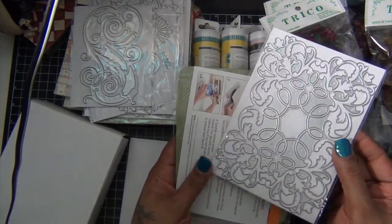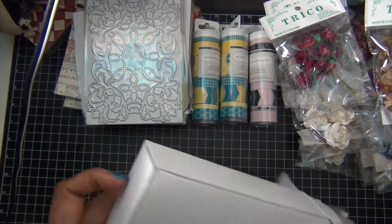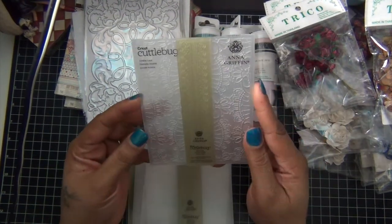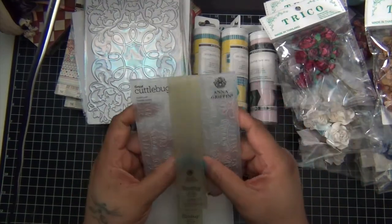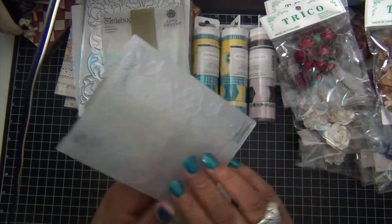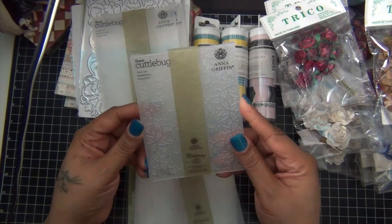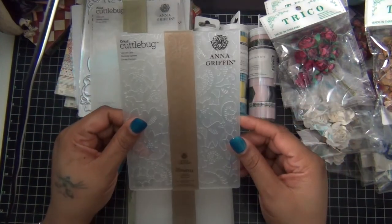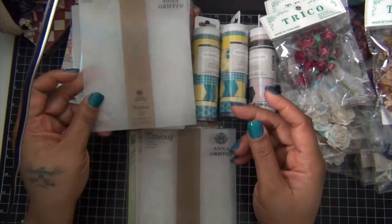With all her dies you get an actual embossing mat that matches the set. This one also has an embossing format, and her embossing folders come with a border embossing folder as well — you just pull it off the main folder and use it. All of these are actually lace designs and they are so pretty. I embossed some paper just to test them out and they're gorgeous.